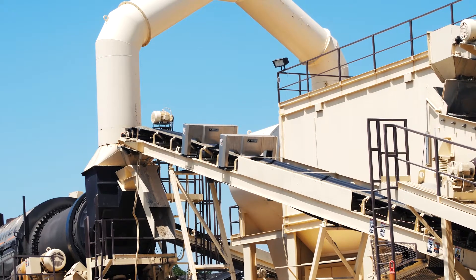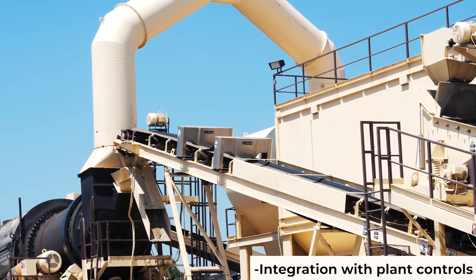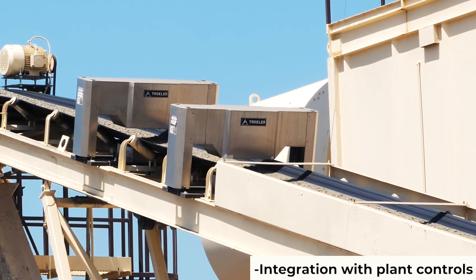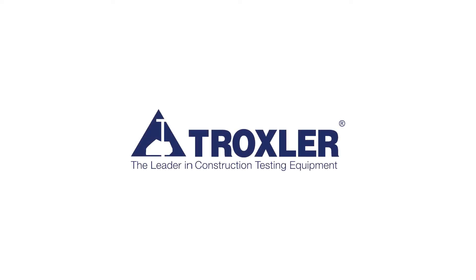The MMS sends a standard signal as a current or voltage which can be sent to the control system for automation with the plant controls. This is an industry first from Troxler and will help plant operators and contractors better control and automate the plant variables during production.